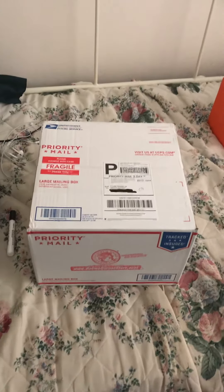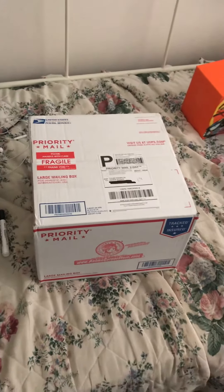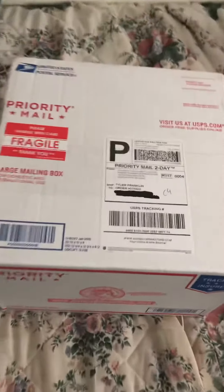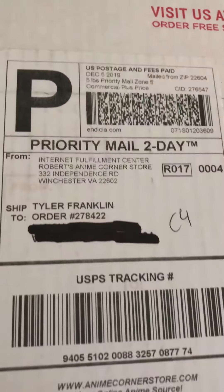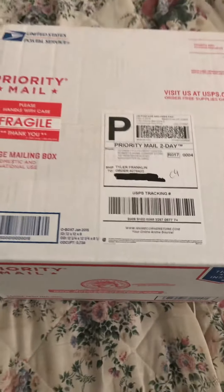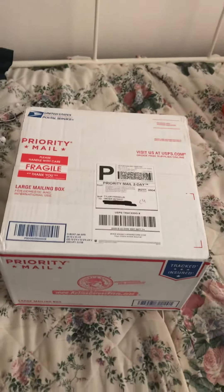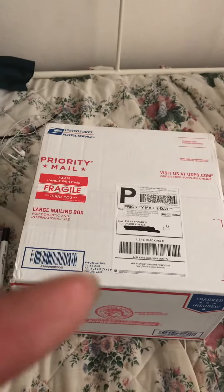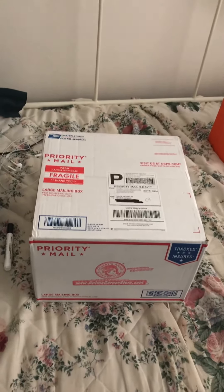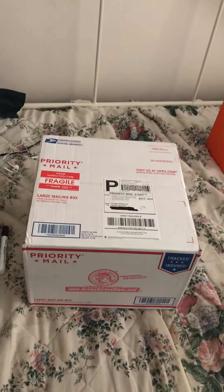Hey guys, Gundam Barbados 9 veterans back with another unboxing video. Today I got a special package from Robert's Anime Corner Store — RACS for short. I ordered two special items. One of them I would have gotten from Right Stuf, but it went out of print rather fast and none were available, so now it's time for the unboxing.